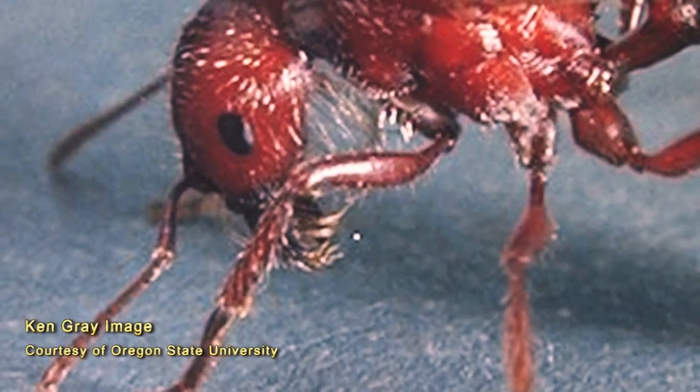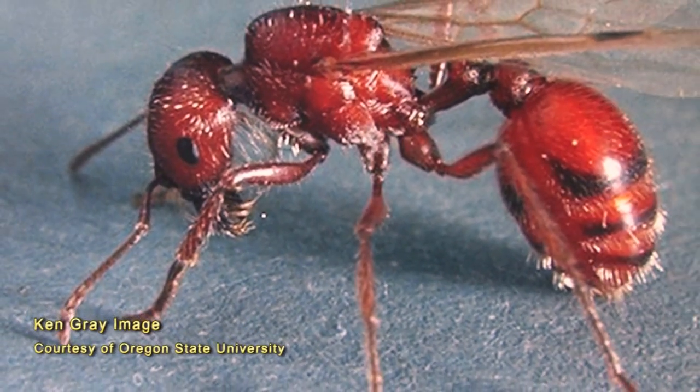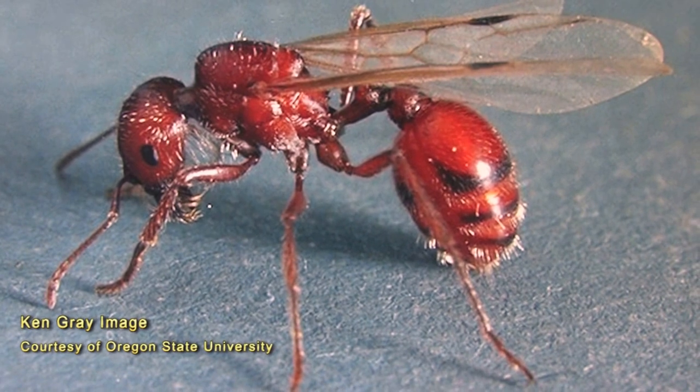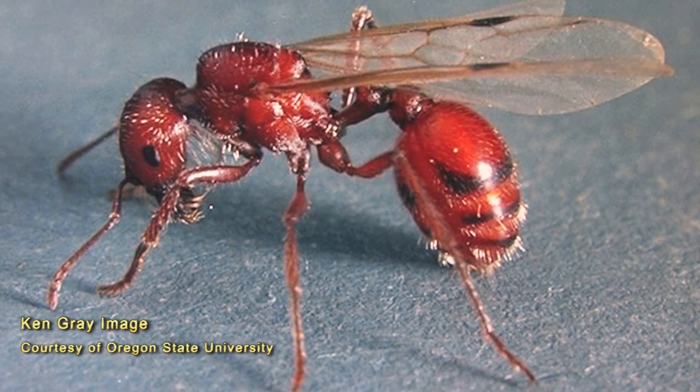In July and August, males and reproductive females swarm around the nest. After mating, males die and mated females or queens dig a small burrow several inches deep to begin laying eggs and establish a new colony.